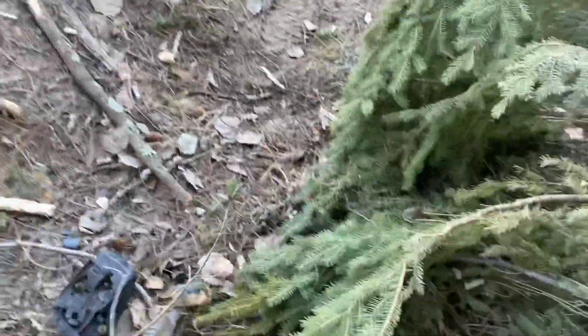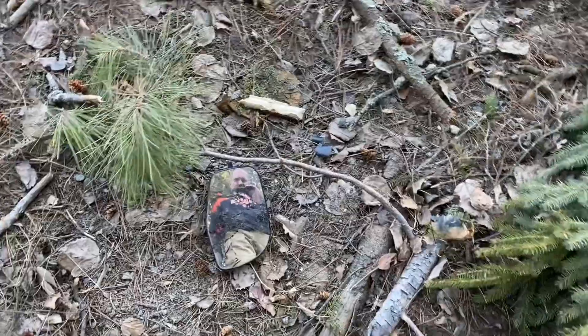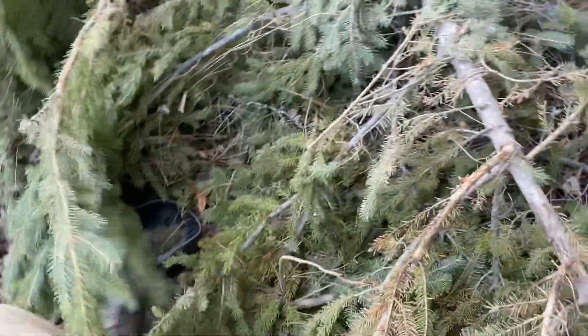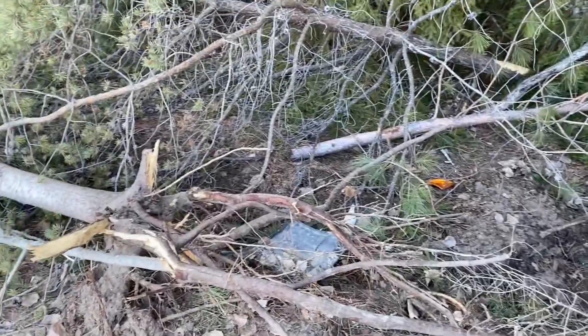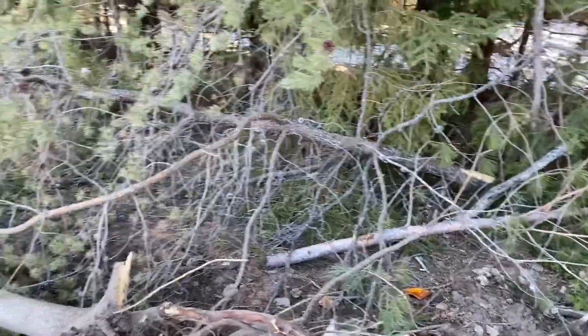I've got a mirror here too. I just thought some trees fell down and snapped from winter, but apparently someone had a really, really bad day.